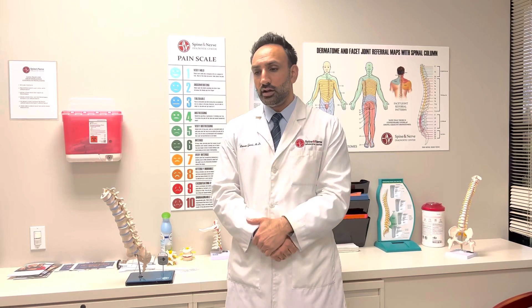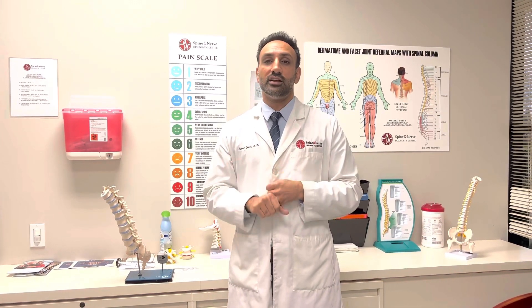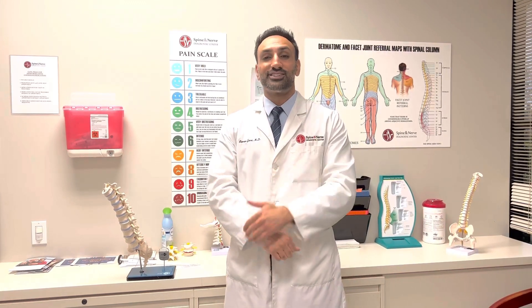The caveat is, the only persons eligible for this at this time are those who have Medicare, and who certainly have these neurogenic claudication symptoms. But if you think that's you, please talk to your provider.